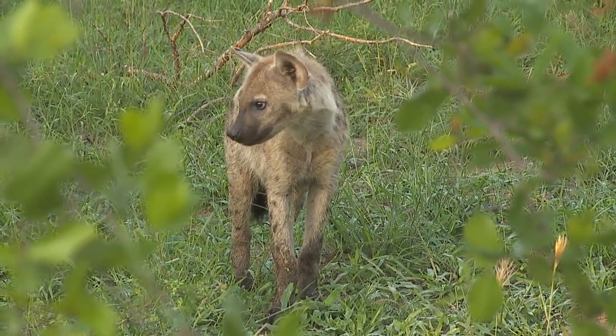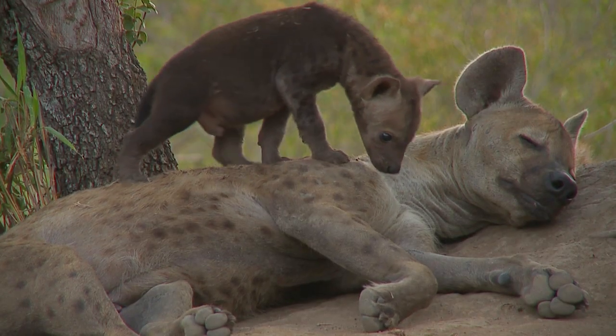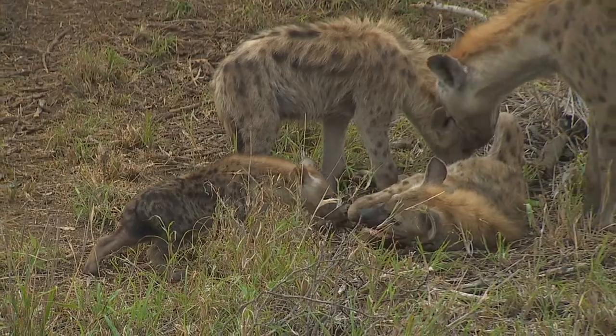Somebody's been walking in mud. We've been fortunate enough to spend a great deal of time with the hyenas of Juma, and as a result things started to get a little bit confusing when we didn't have any names for them. So we started to name them as a way of keeping track of each individual and how they fit into the clan hierarchy as a whole.